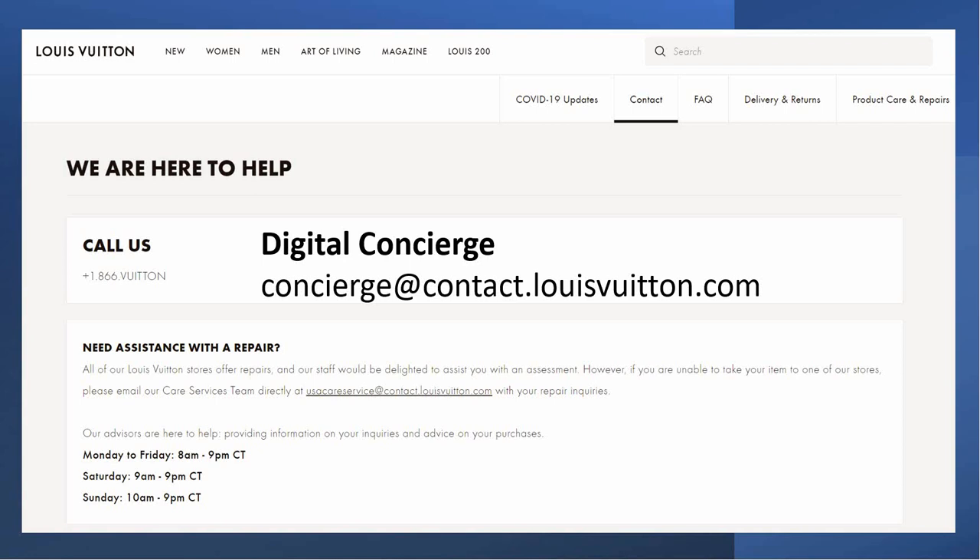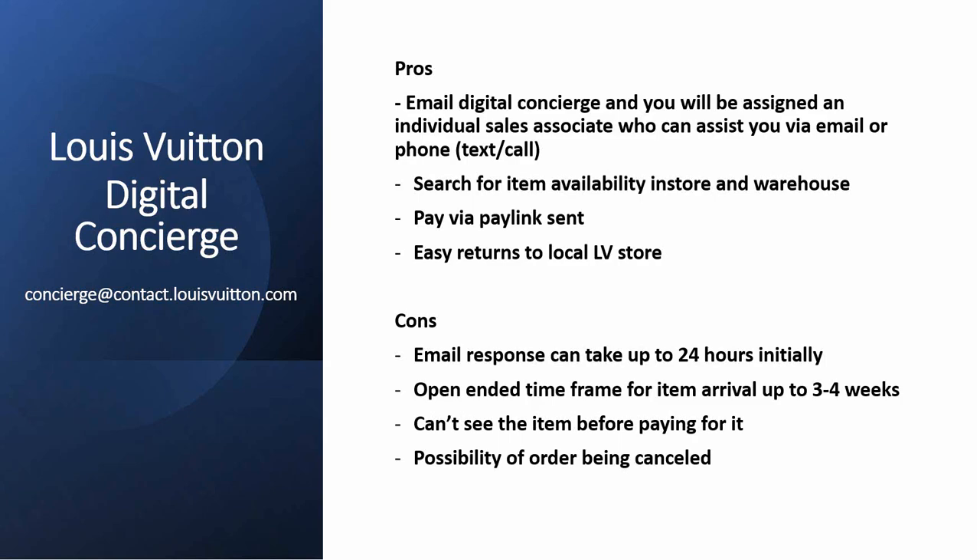This is a way to get items that are out of stock online, believe it or not. The pros: essentially you email them, you're assigned an individual sales associate, and that person will give you details — can they find it in the warehouse, can they order it for you even if it's out of stock, or if it's available in one of your local Louis Vuitton stores. You can contact this person via email, text, or call once you're assigned someone. They can tell you if it's sold out in all stores and the warehouse, but they can still place the order for you, and when it becomes available they'll mail it out. Payment is easy — they send you a link tied to your Louis Vuitton account, and if you don't like the item when you receive it, you can return it at any local Louis Vuitton store.